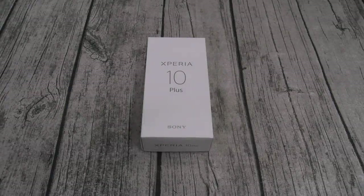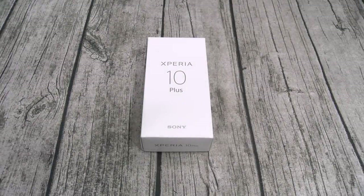Yo, what's up everybody? It's your boy Floss back again with another video, and today we're going to take a look at the Sony Xperia 10 Plus.